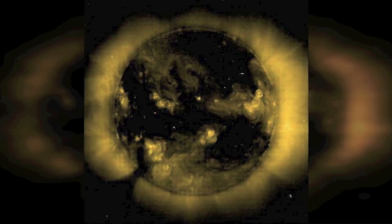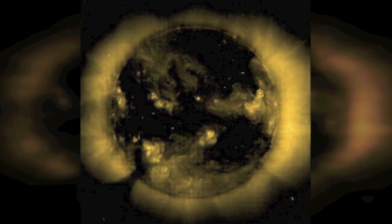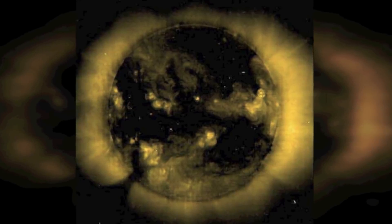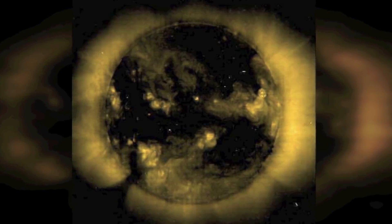They were first seen most clearly in images taken by astronauts on board the Skylab space station in 1973 and 1974. At times of higher solar activity, geomagnetic storms are generally the result of coronal mass ejections.